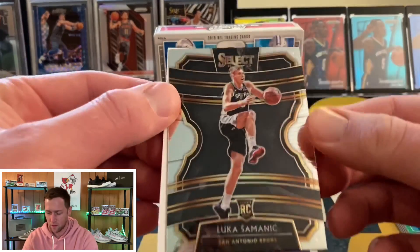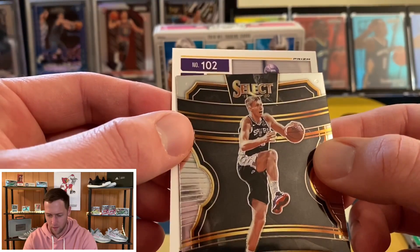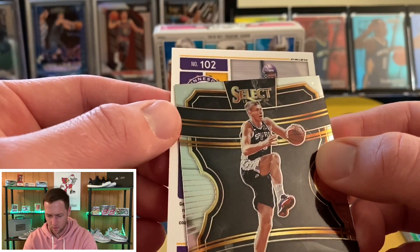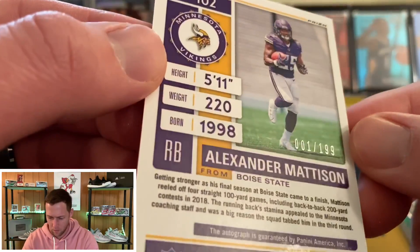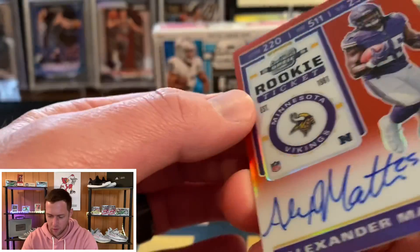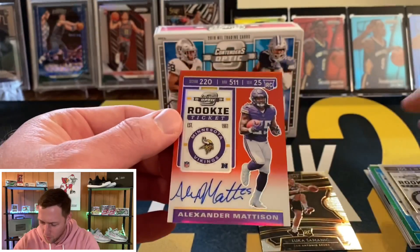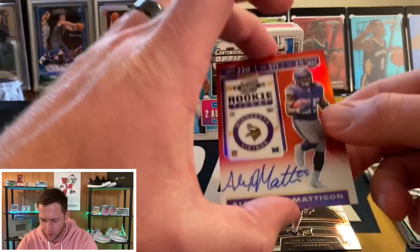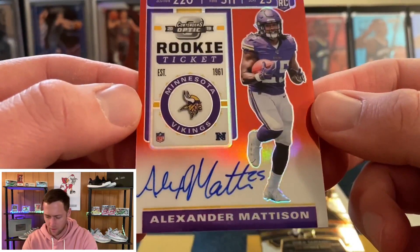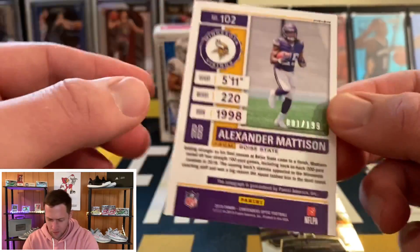Our next auto — let's see what that's going to be. It's purple, so maybe a Raven or a Viking. It's running back Alexander Madison, and this one is going to be numbered to 199. We did get two rookies — and oh, nice, an on-card auto! So the Jonathan Abram was not numbered, and we got an on-card red Alexander Madison numbered to 199. That looks amazing.